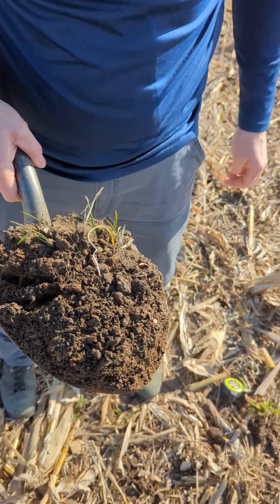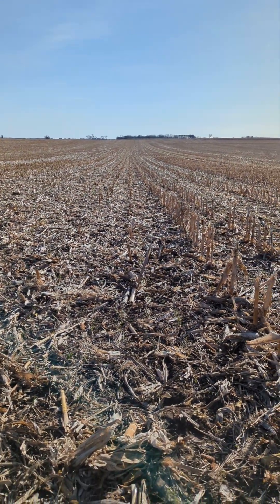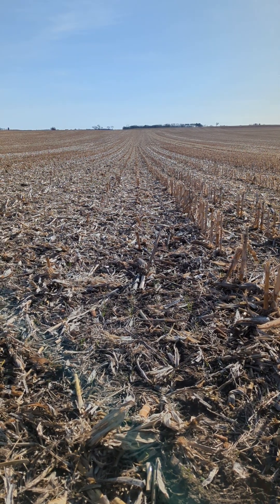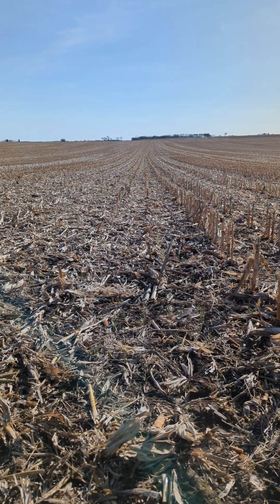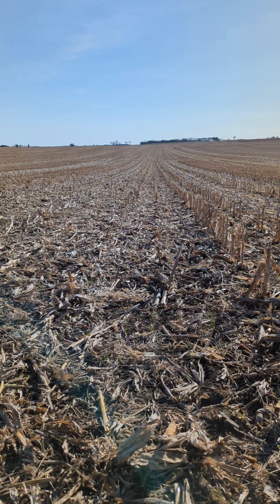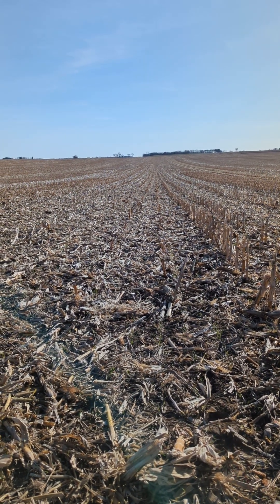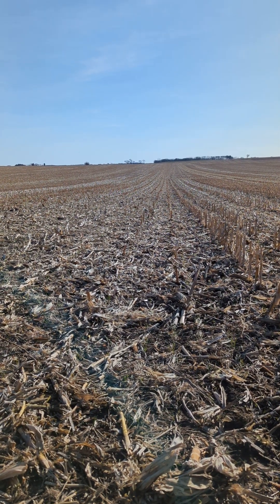So we'll do a shot going down the cornfield. A lot of growth is two weeks from now, so it doesn't look like this above the ground, but there is a lot of life going on below.